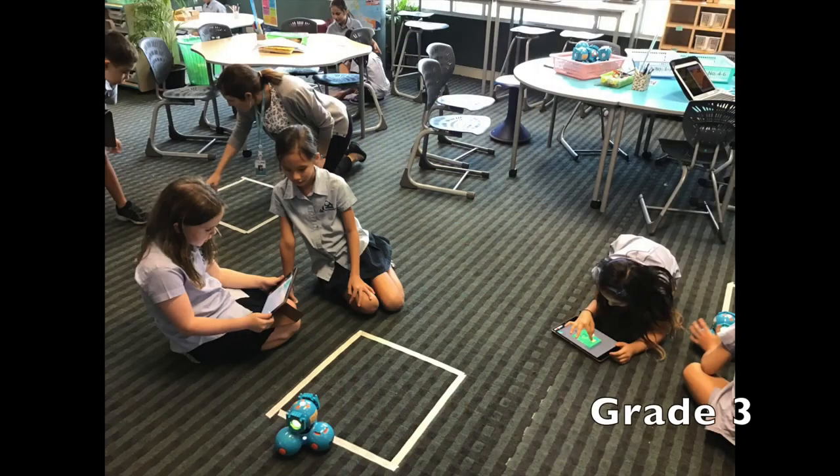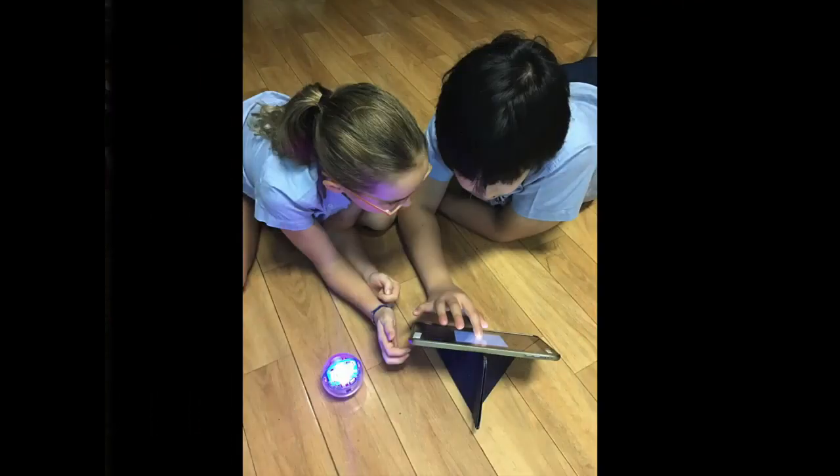You'll also have a chance to get your feet wet with robotics and delve deeper into ways to integrate robotics into your curriculum.